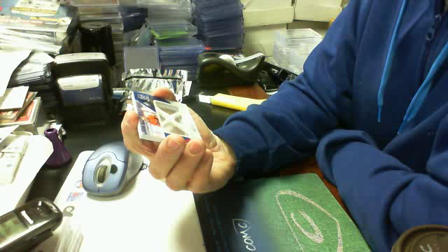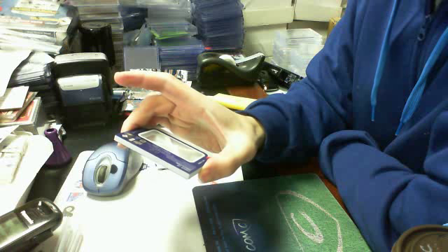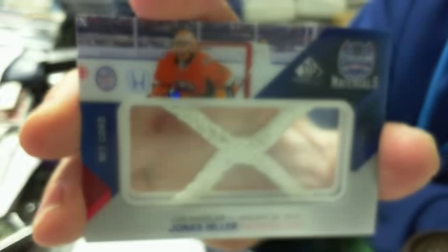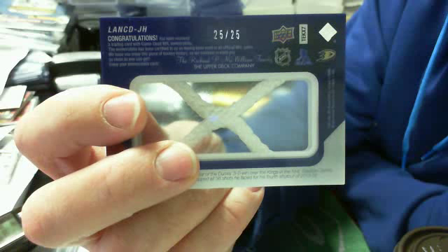Net cord from the Stadium Series, LA versus the Ducks. It is Jonas Hiller for the Anaheim Ducks — 25 of 25. Congratulations! So we got Ducks, Islanders, Calgary, San Jose, and Nashville.